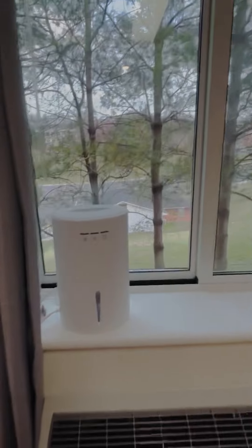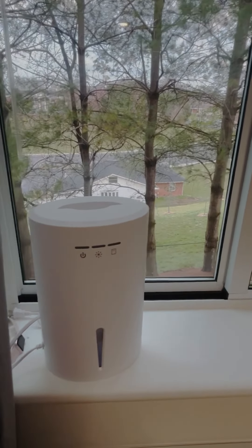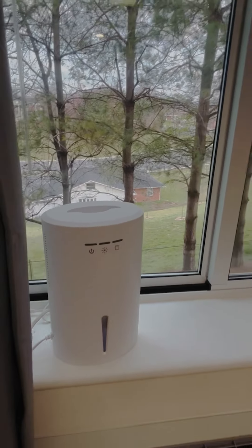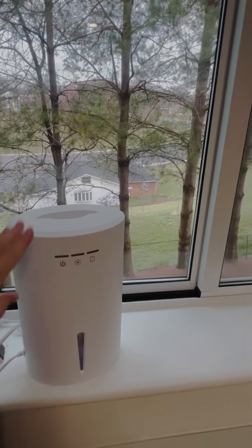This has also been one of the best things we got. It's a dehumidifier — they provide them here at the school, but in the summer when it's hot, your room gets really wet. And to just fix that problem, we got our own.